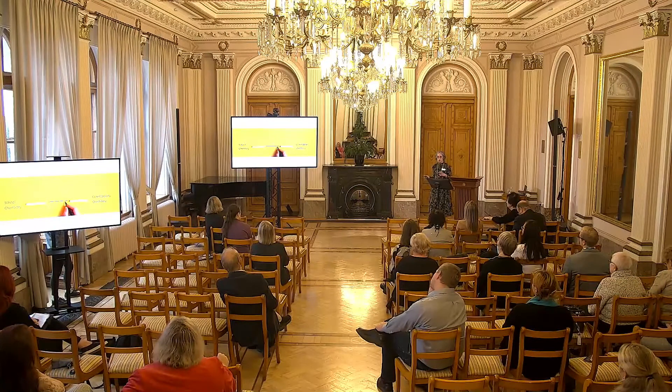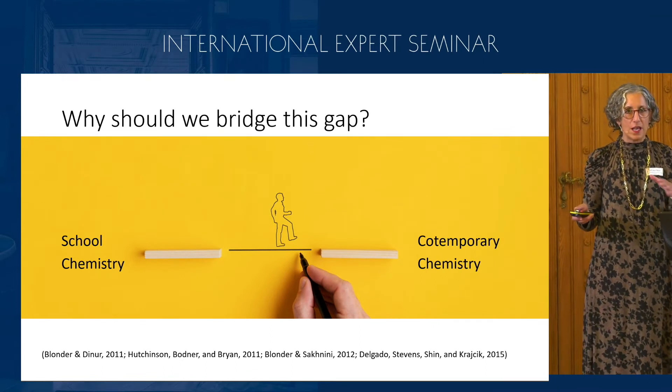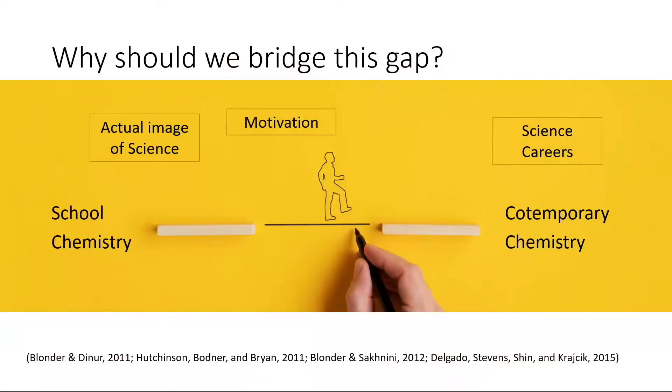Maybe we should think about how to bridge this gap between school chemistry and contemporary chemistry. Why should we do it? There are studies showing that when you teach school students contemporary science, you influence their motivation to study science. You present them with the actual image of science, you attract them to choose scientific careers, and you also reduce the gender gap — because today scientists include women, who can serve as role models for young students.